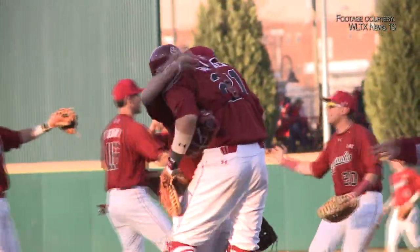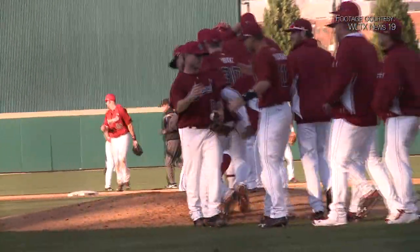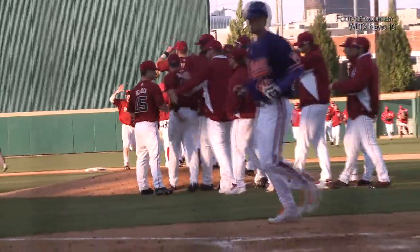The Gamecocks improve their record to eight and two and will face Ball State on March 5th and 6th. For Capital City Sports, I'm Alyssa Lang.